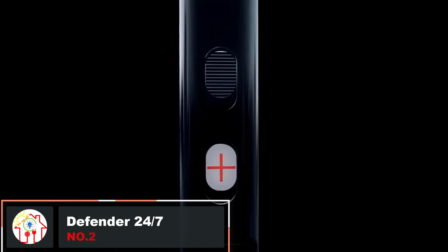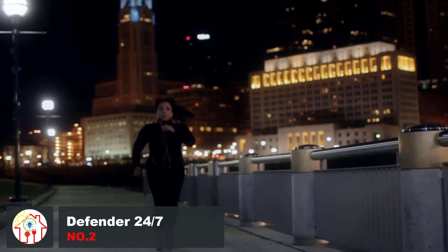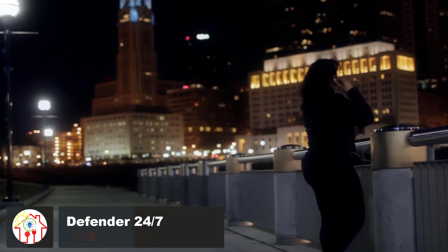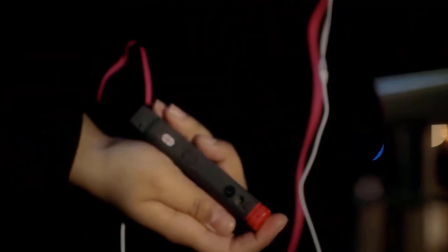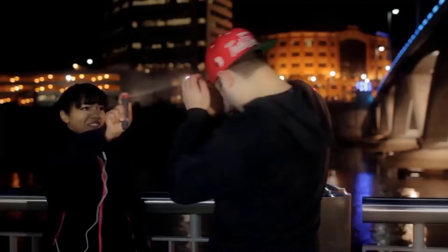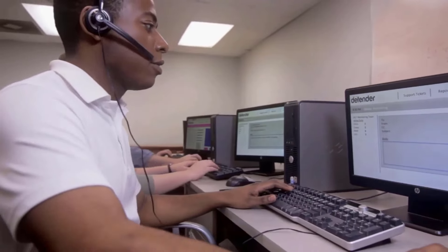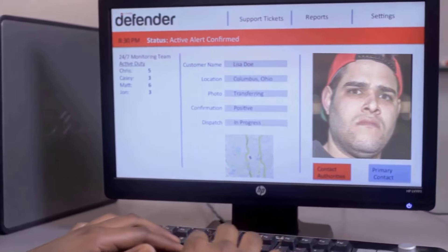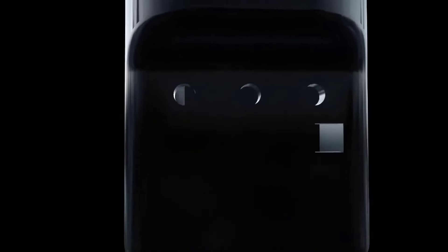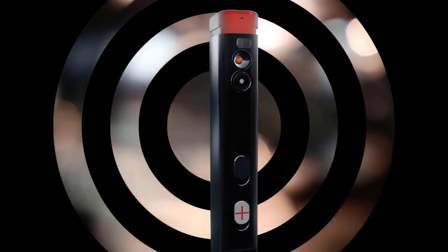Defender 24/7 is the first smart personal protection system that ensures your security is never compromised. It provides trained safety and medical alert response service and connects to smartphones wirelessly. It also comes with an integrated camera that forwards images to authorities, and thanks to GPS tracking, the Defender knows your location at all times and can dispatch help wherever you are. Additionally, the gadget features a siren and pepper spray — the speaker attracts attention in danger, while the high-concentration pepper spray ensures attackers know not to mess with you.